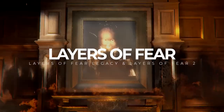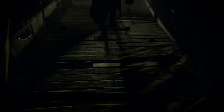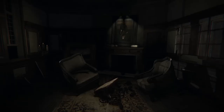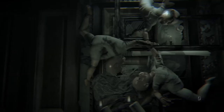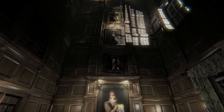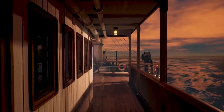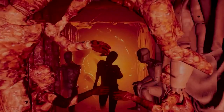Layers of Fear has two entries on the Switch — the original Legacy edition and the follow-up Layers of Fear 2. These are for walking sim fans — experiences that take you into the idea of losing your mind. The first explores a madness-engulfed painter out to paint his masterpiece; the second gets a golden age of Hollywood spin as you explore a ship that's not all it seems. I prefer the first personally, but both are worth the time. They are fantastic ports — the second looks particularly nice on the hardware. Scare-wise some are jump scares, but more psychological, with a slow burn.